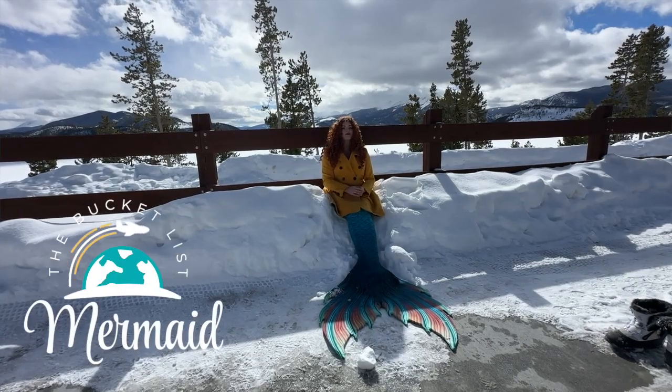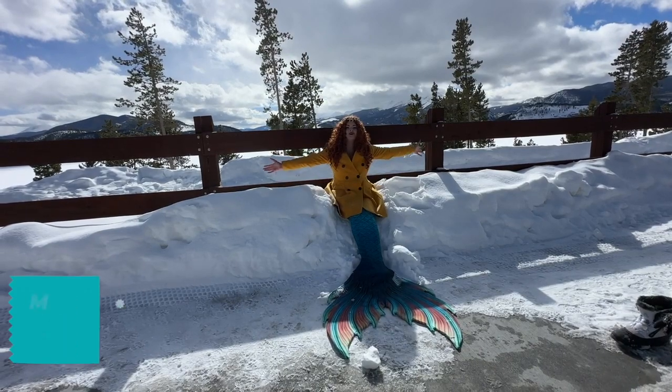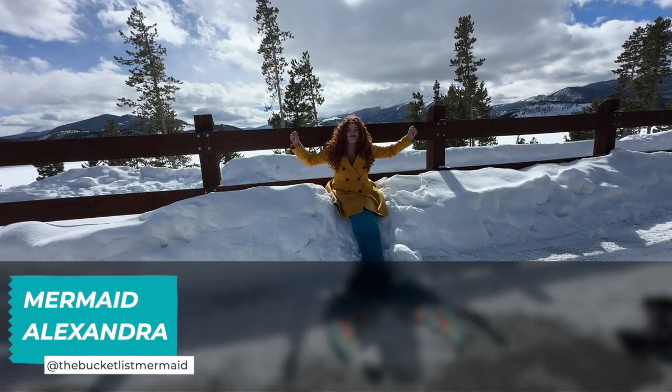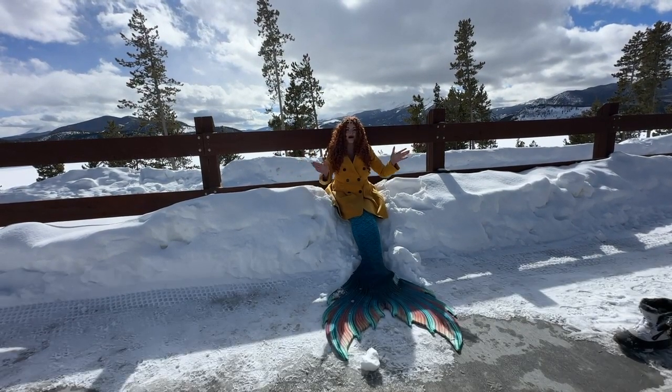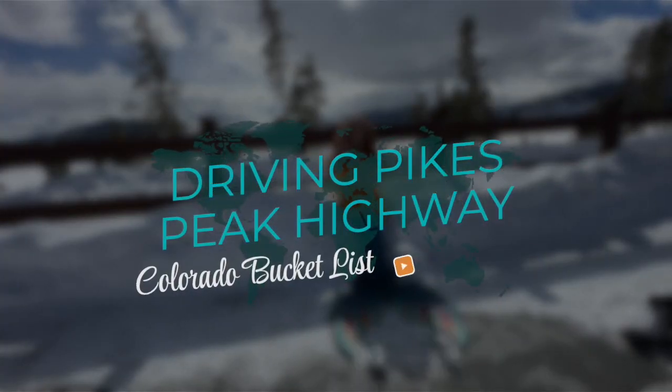Hello adventurers, welcome to the Bucket List Mermaid, where we talk about everything travel bucket list. Today we are going to beautiful Colorado where I'm freezing my fins off, and we are going to be talking about a pretty cool bucket list idea, which is driving up Pikes Peak Highway.